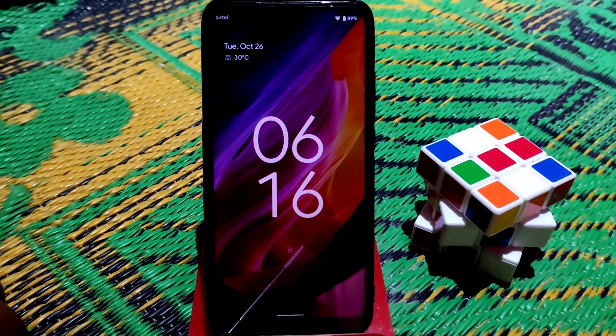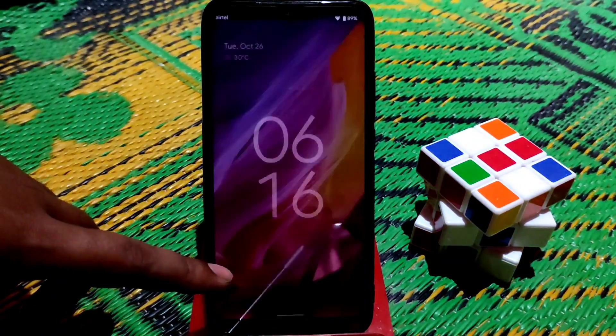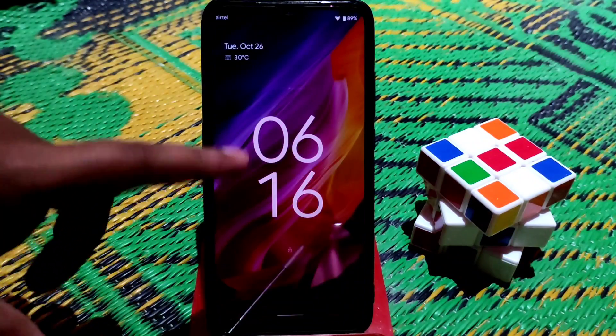What's up guys, welcome back to another video. In this video I'm going to review Pixel Experience Android 12 for Redmi 7 and Redmi Y3 as well.